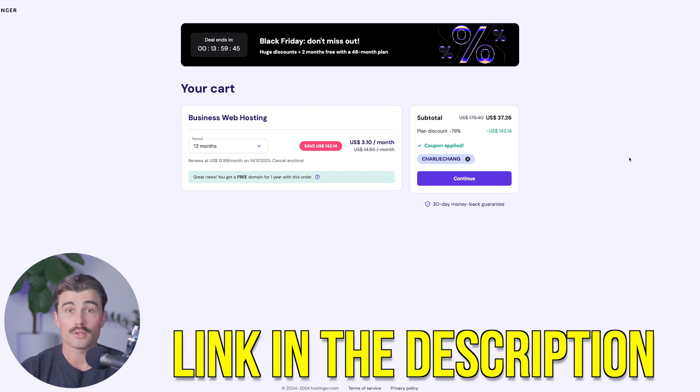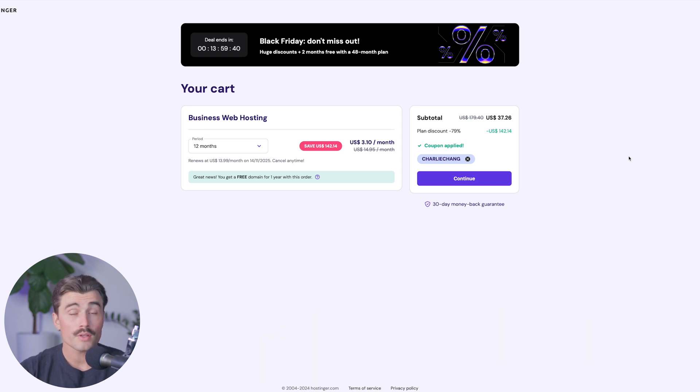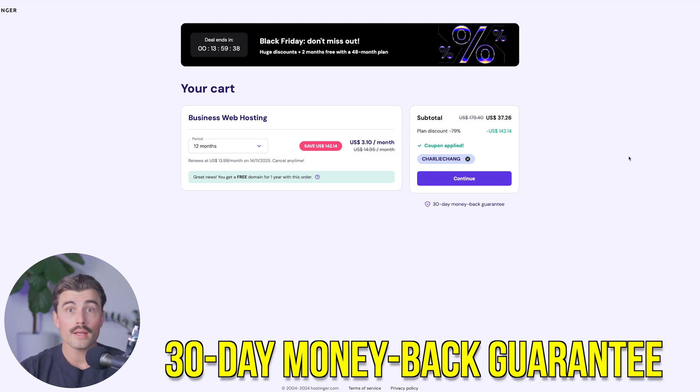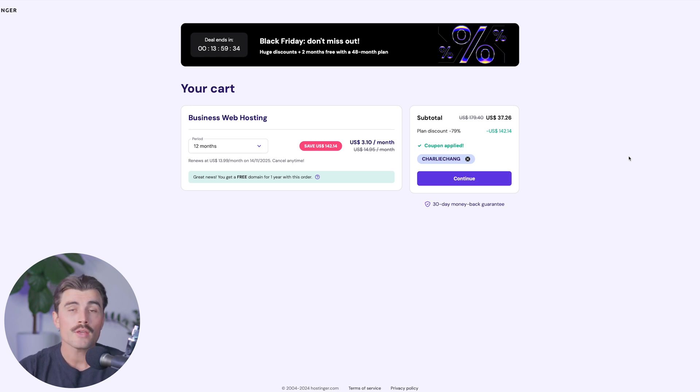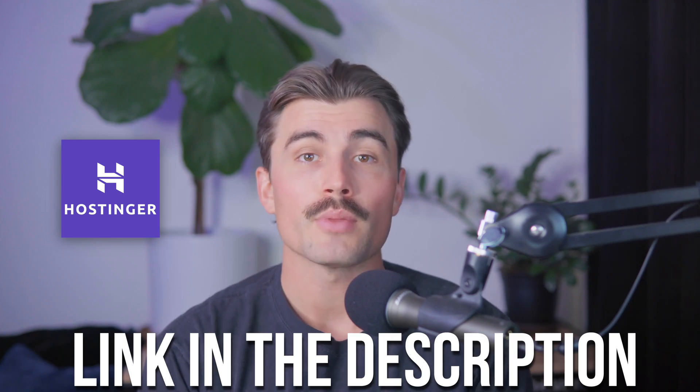Be sure to check out the link down in the description and use code Charlie Chang at checkout. Don't forget that Hostinger also has a 30-day money-back guarantee, so you can try it out, build your store, and make your decision within those 30 days. Whether you're just starting your e-commerce journey or looking to move to a more powerful hosting solution, Hostinger has a plan to fit your needs. Click the link below to take advantage of these limited-time Black Friday offers.